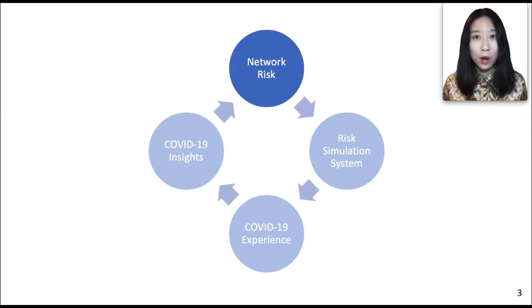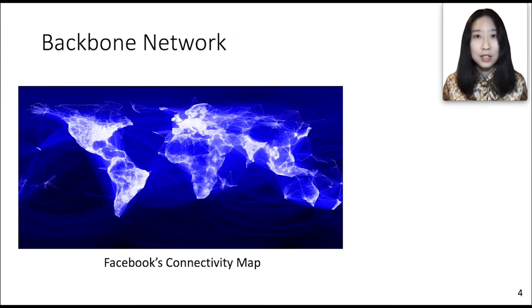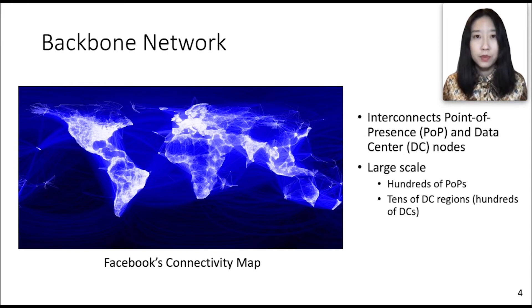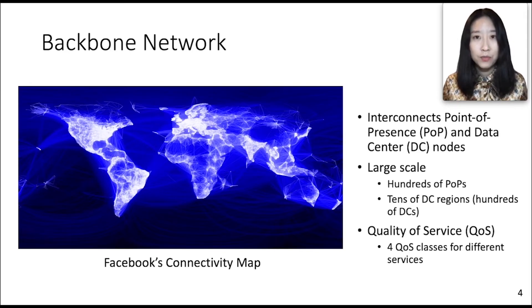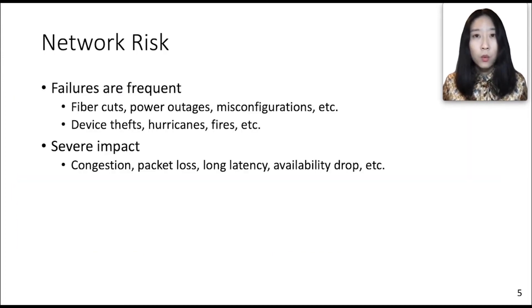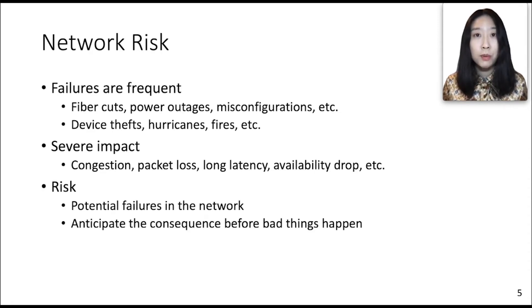Why do we look at risk of the backbone network? The backbone network is a critical part of the global network infrastructure. As shown in the connectivity map, Facebook's backbone network interconnects hundreds of point-of-presence nodes and tens of data center regions. We categorize services over the backbone into four quality-of-service classes with different service level objectives. At this scale, failures happen frequently and have severe impacts. We use network risk to quantify the impacts of potential failures so we can anticipate consequences before failures truly happen, and be prepared with protection measures.